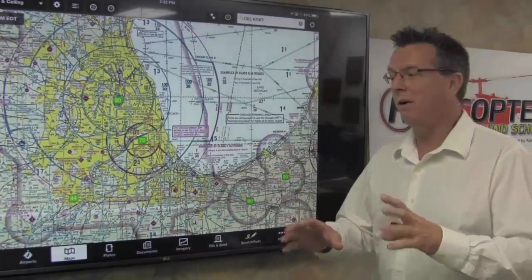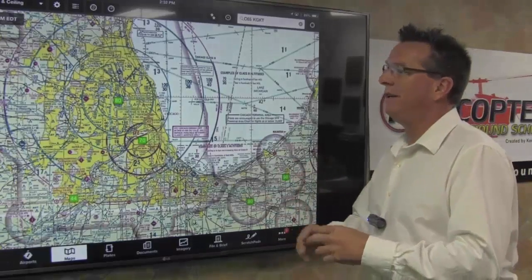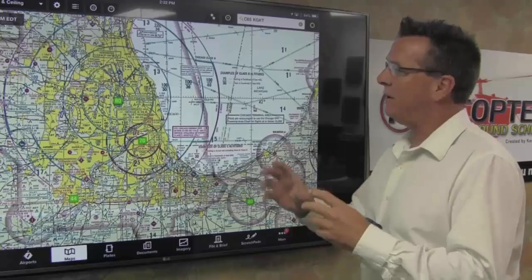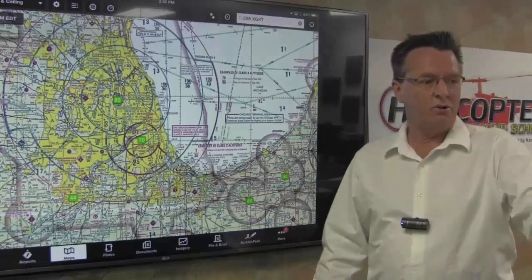Hello members! This is a presentation that you've been asking for for quite some time. A lot of people have said, hey, when can you do something on VFR charts? So that's what I'm doing for you now. We're going to break it down. We're going to use the iPad with ForeFlight and we're also going to use a sectional chart.